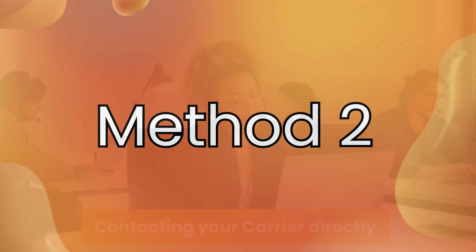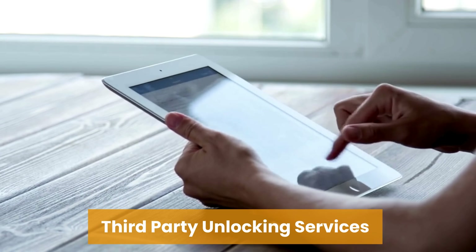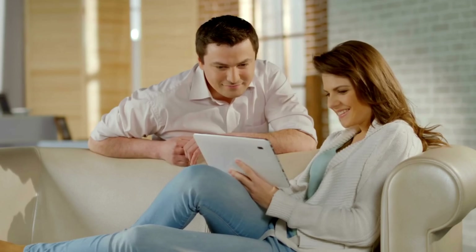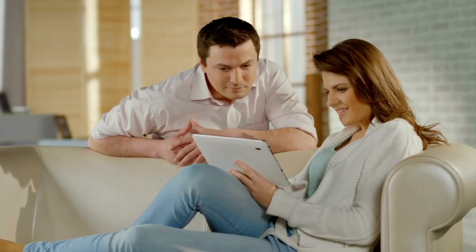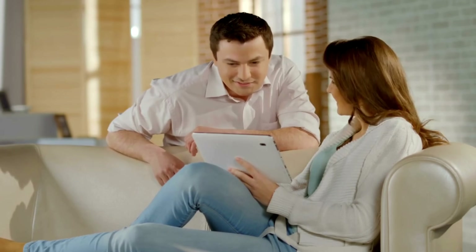Another option is to use third-party unlocking services. These services are often available online and can provide unlock codes for a fee. It's important to choose a reputable service with good reviews to ensure you're getting a legitimate unlock. You'll need to provide them with your phone model, IMEI number, and possibly the carrier information. After the payment is processed, they will send you an unlock code and instructions on how to apply it.